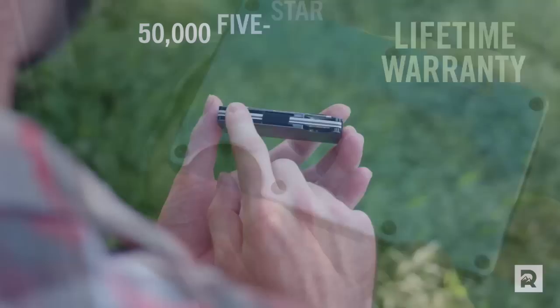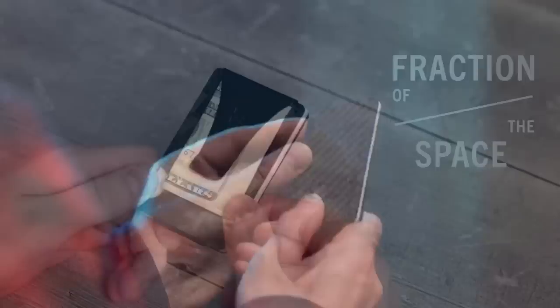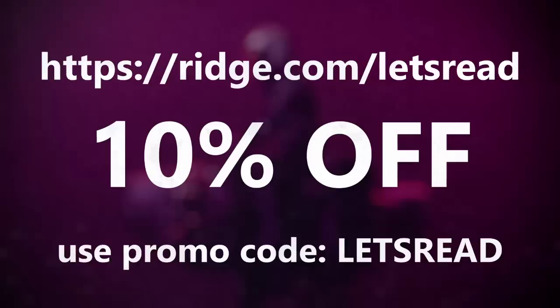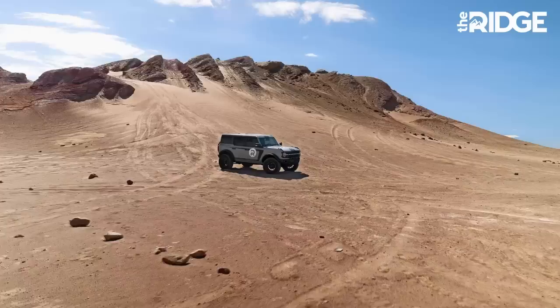That means that if you look after it, your purchase of a Ridge Wallet could be the very last time you ever spend money on something to keep your cash and card safe. I also love how intuitive and sleek card extraction is, and it's little wonder that Ridge Wallets have received over 50,000 five-star reviews. That being said, if the wallet doesn't do it for you, you can get every penny of your money back if you return it within 45 days.